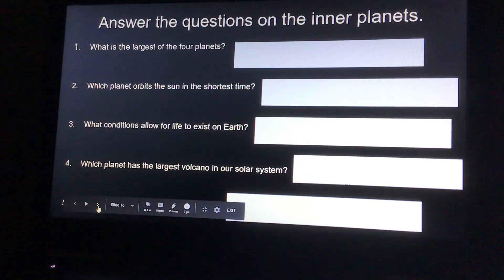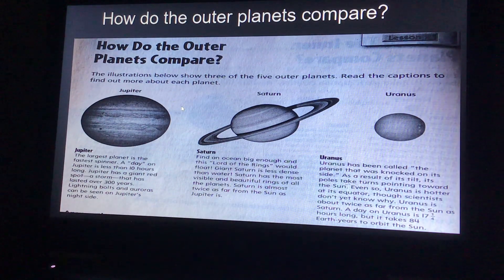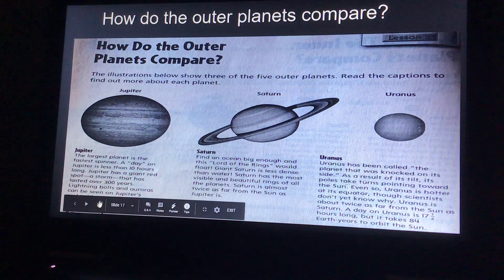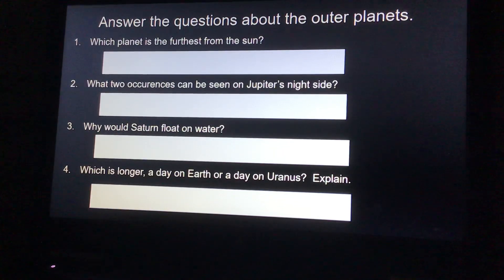And then let's go to the next slide. So now how do the outer planets compare? Again, you're going to read the illustrations below. There are three of the five outer planets, and you're going to read the captions to find out more about each planet. Then answer the following questions: Which planet is the furthest from the sun? What two occurrences can be seen on Jupiter's night side? Why would Saturn float on water? And which is longer — a day on Earth or a day on Uranus? Explain.